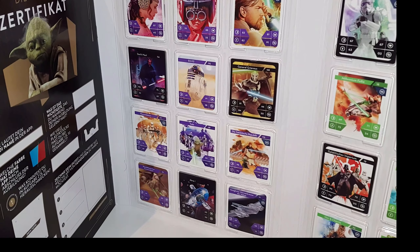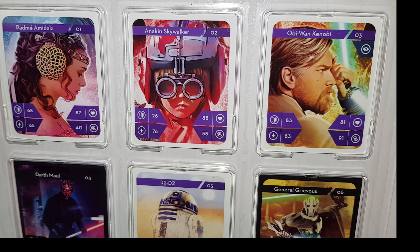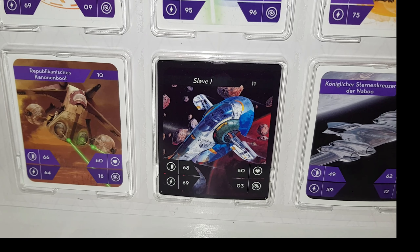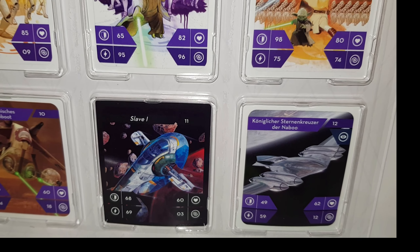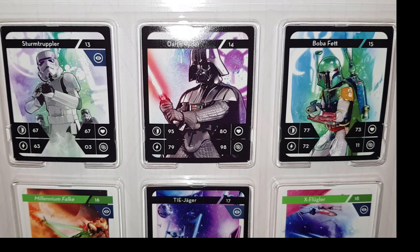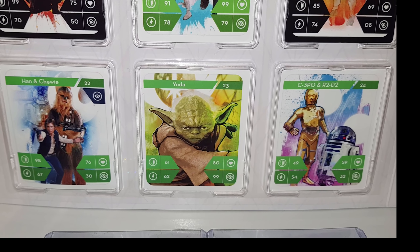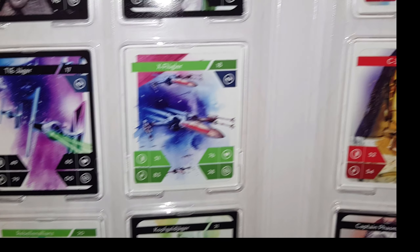Und nun nochmal die Nahaufnahme von allen. Wir fangen ganz vorne an mit Padme, Anakin Skywalker, Obi-Wan Kenobi. Dann geht es weiter mit Darth Maul, R2-D2 und General Grievous. Dann haben wir die Klon-Soldaten, Yoda, die Galaktische Republik. Dann haben wir das Republikanische Kanonenboot, den Slave-One und Königlicher Sternkreuzer der Naboo. Damit ist die erste Reihe fertig.